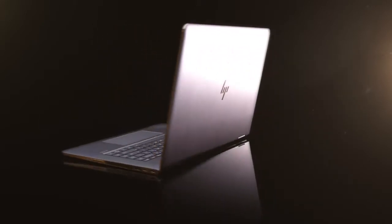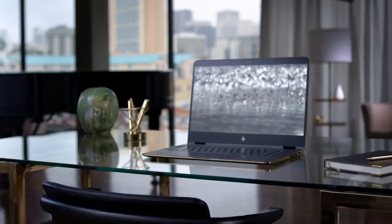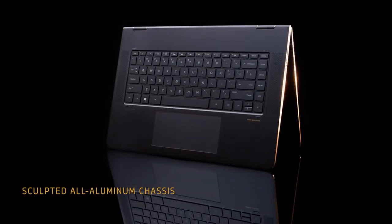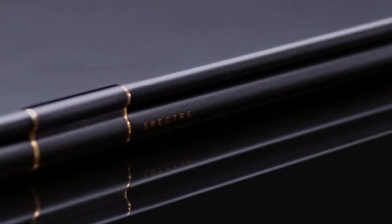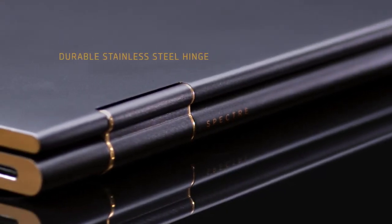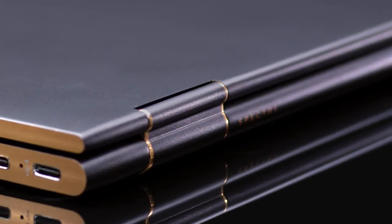The Spectre X360 is a sophisticated PC that delivers four different modes in one impressively thin design. It is as versatile as it is beautiful. The slim, carved aluminum chassis was sculpted from a solid block of metal for a more refined aesthetic. The 360-geared hinge is encased in stainless steel to provide long-lasting stability in all four modes.